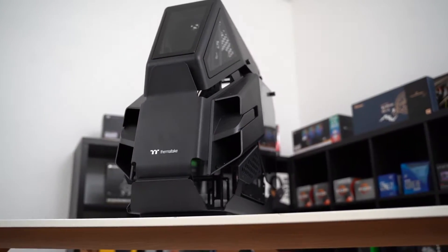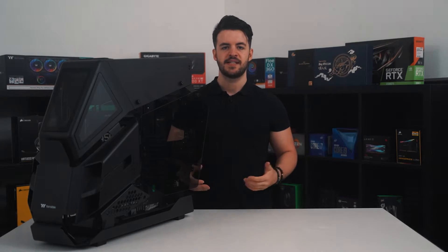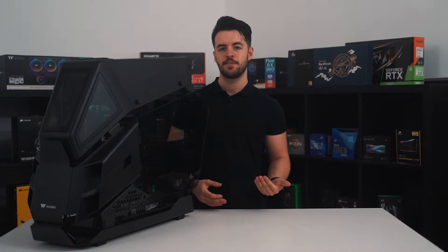The HT600 is inspired by military attack helicopters, and you can kind of see this when looking at it from certain angles. The front sort of looks like a helicopter cockpit, and the side pods could represent missiles — it's a little ridiculous, truth be told. The front panel is where most of the cockpit-style aesthetics can be found.